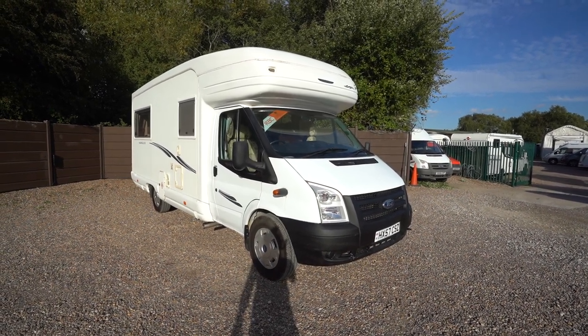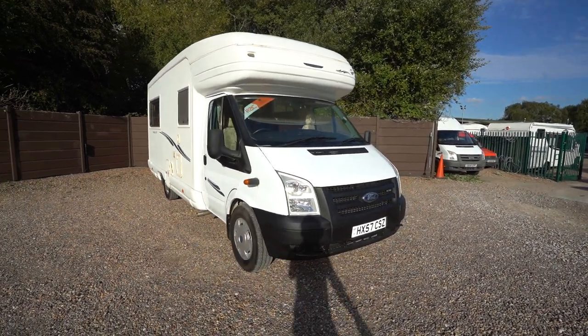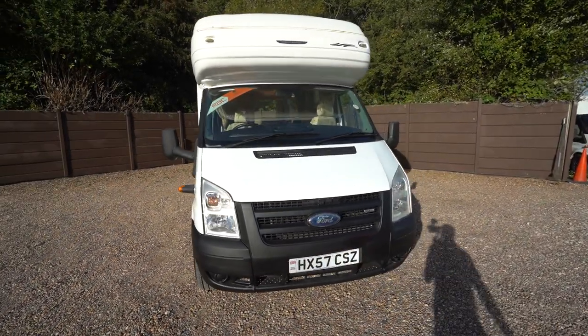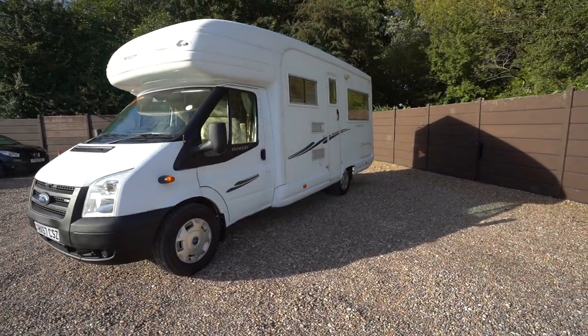Hello everyone, it's Ben from Oaktree here. Today I'm going to be walking around this lovely Marquis Hampshire. It is on a 2007-57 registration. It is in absolutely lovely condition inside and out.